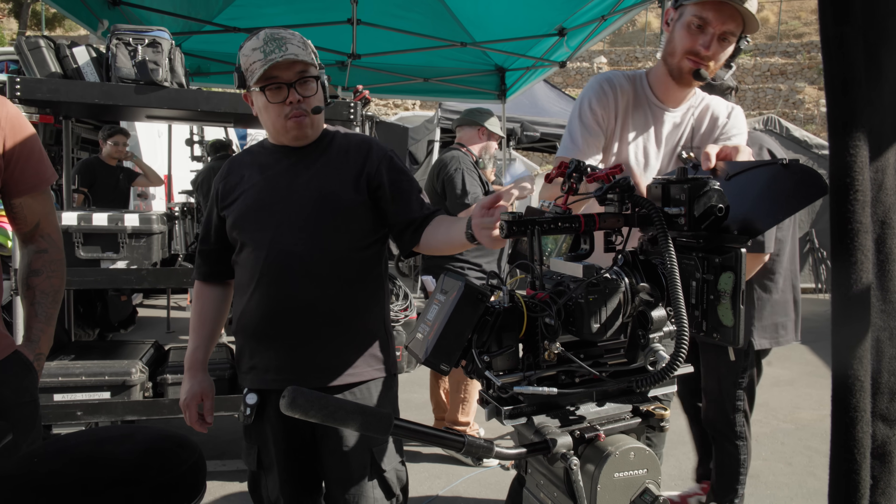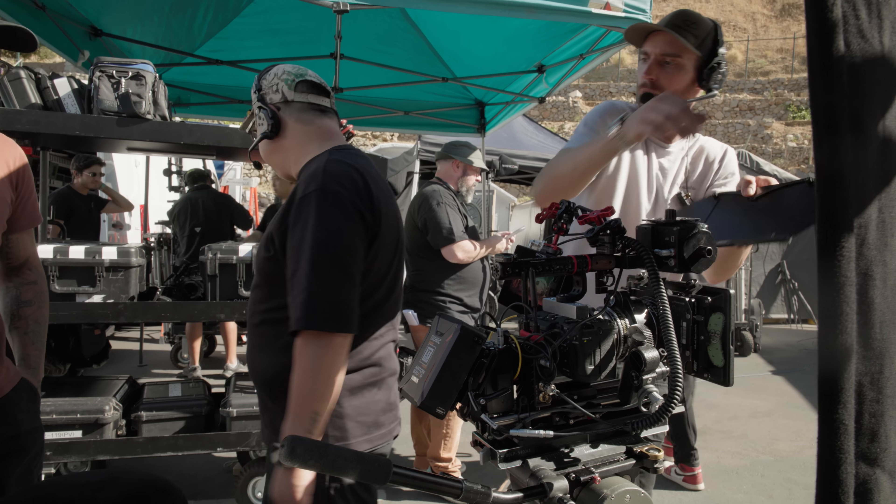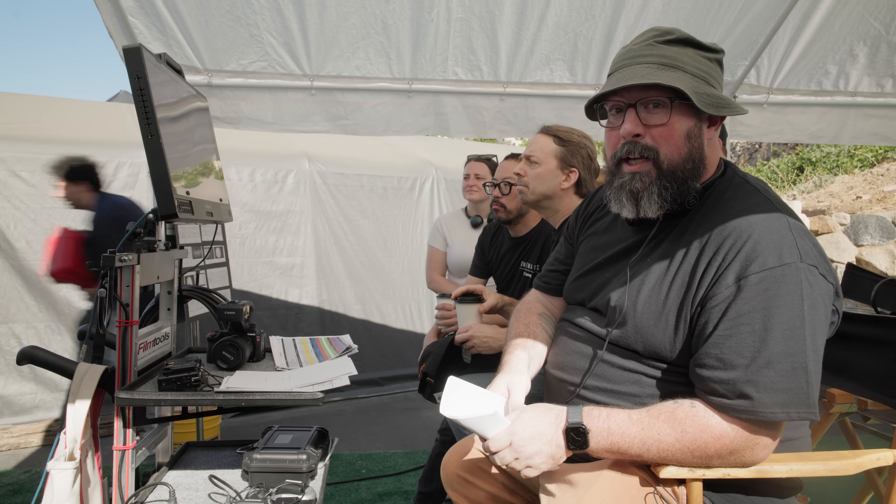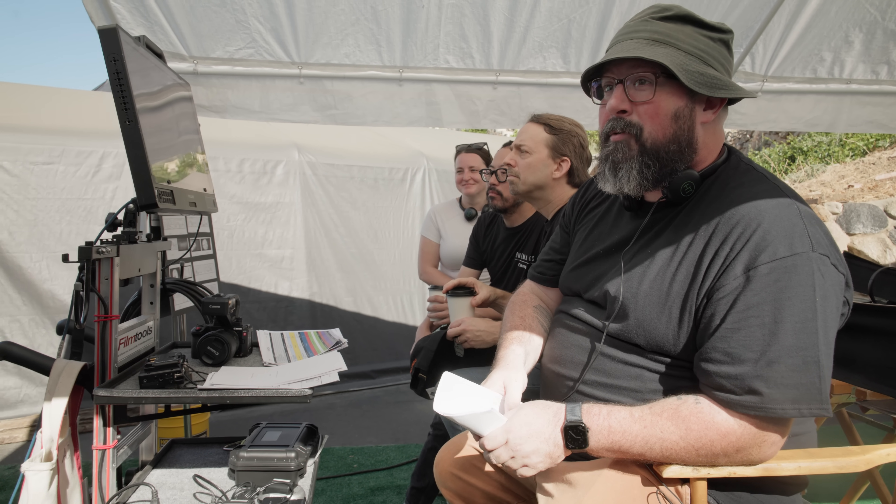Next up, we're doing a very simple shot where James runs in front of an RV, just to give us kind of that... I just want every location to be a character in this. Finding the right place is key.